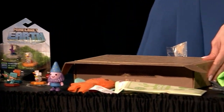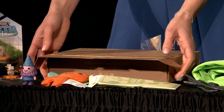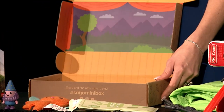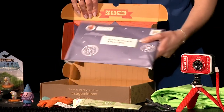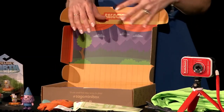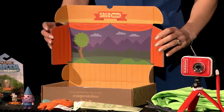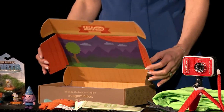Here we have the Sago Mini subscription boxes from Spin Master. These are based on the preschool app, and kids who love that app are going to love getting this monthly subscription box in the mail. Everything is make and create — there are all different activities inside that kids build and play with, with great imaginary worlds. What parents are going to love is that it's a zero waste product, recyclable from the packaging to the toy itself.